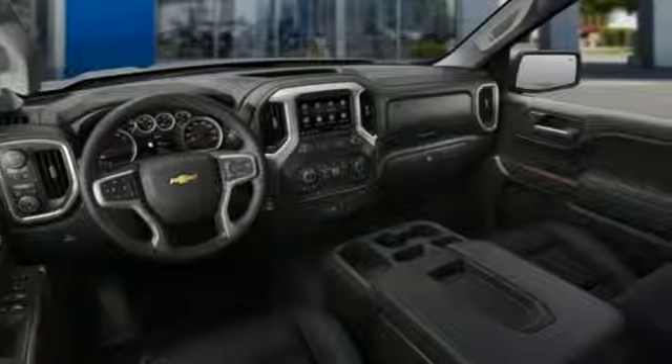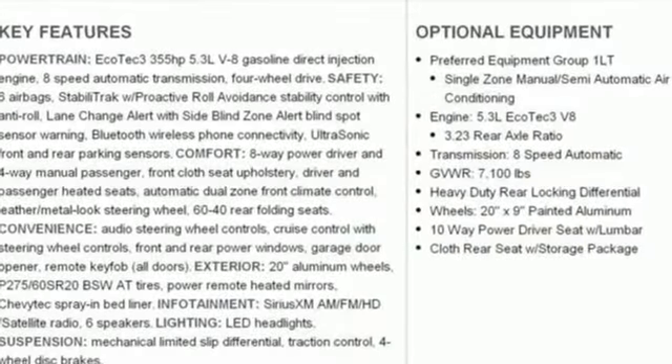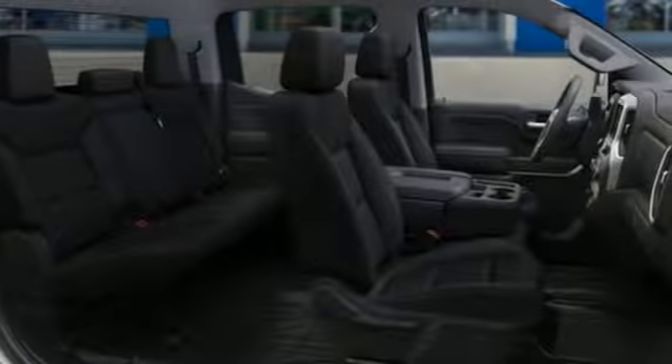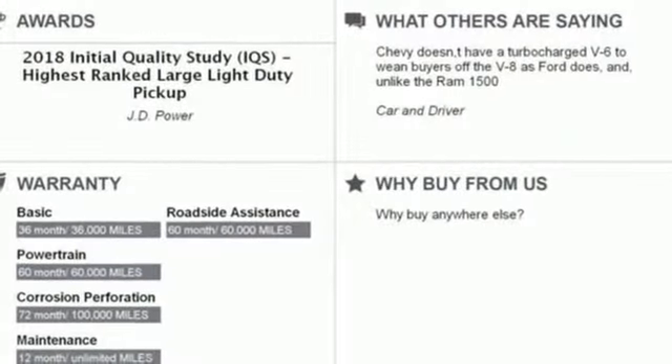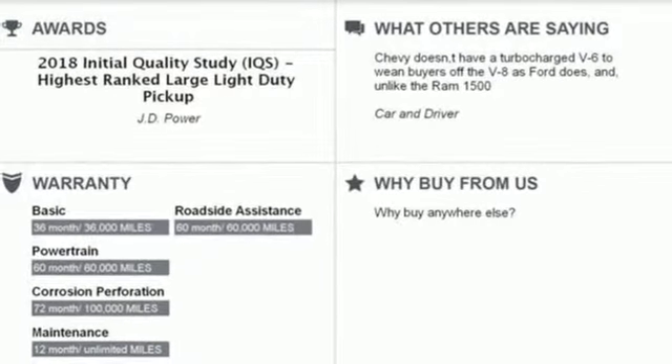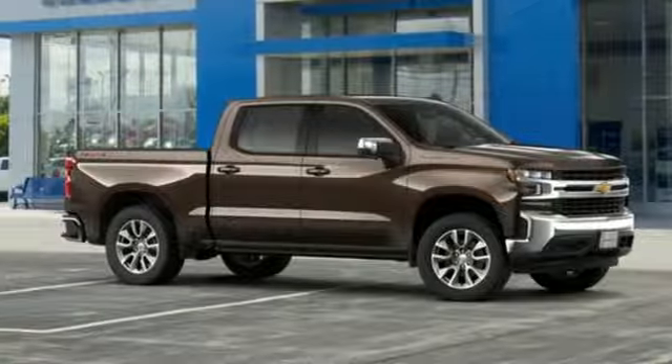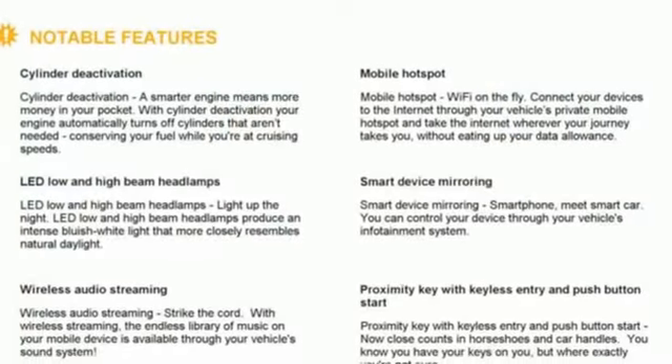It comes with great features you love: streaming audio, doors and push-button start proximity key, dual-zone climate control, front and rear parking sensors, Wi-Fi hotspot, heated steering wheel, V8 engine, trailer brake controller, electronic shift on the fly, and power heated mirrors.